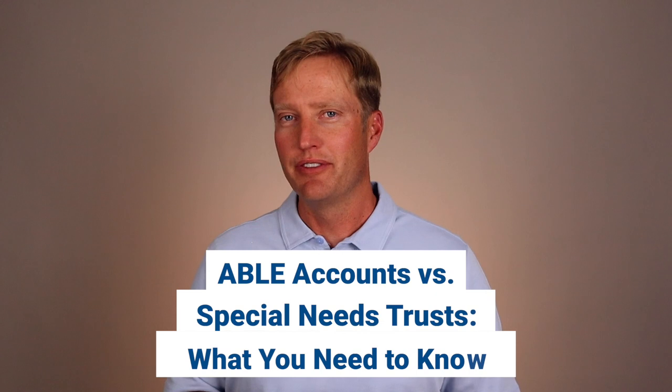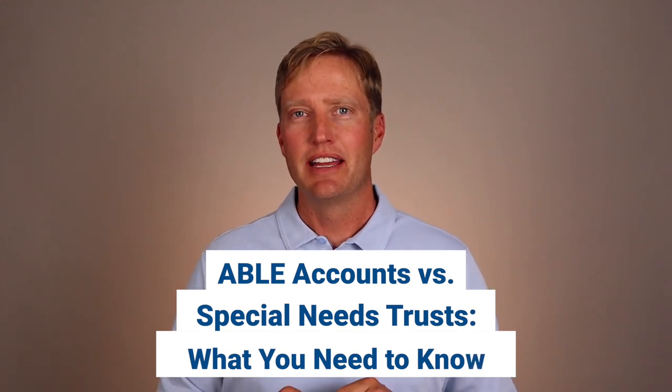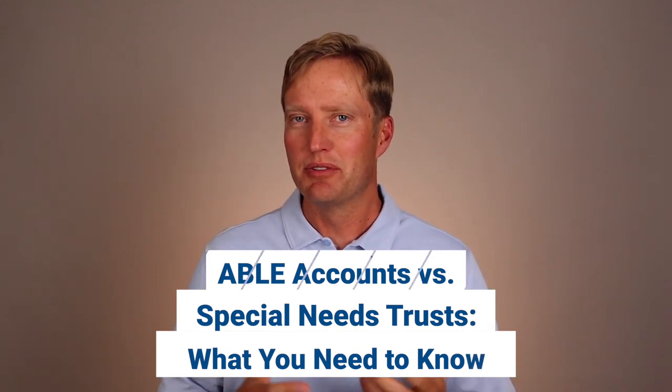So very briefly, an ABLE account stands for Achieving a Better Life Experience, and that was the name of the bill that passed Congress. It is another option for a client of yours that may be on Medicaid or SSI and wants to preserve those benefits.